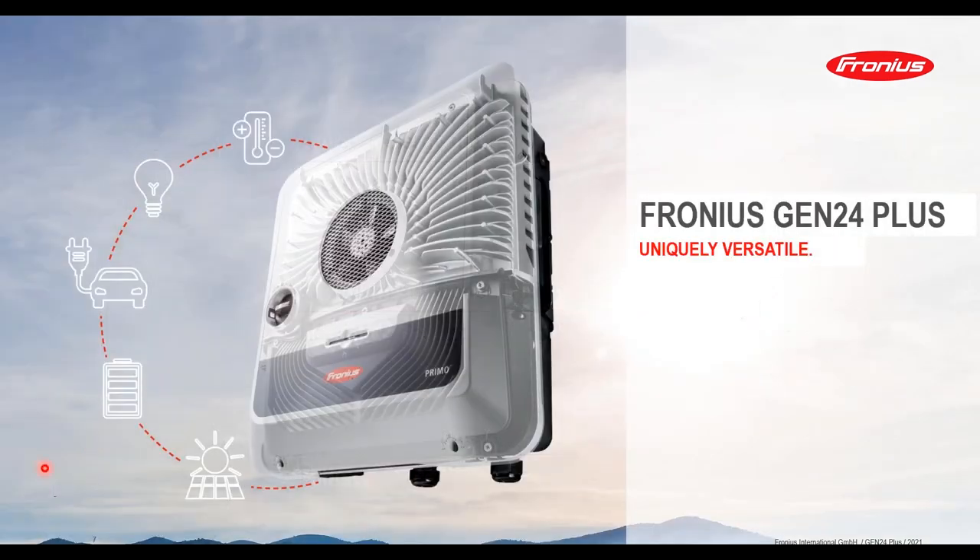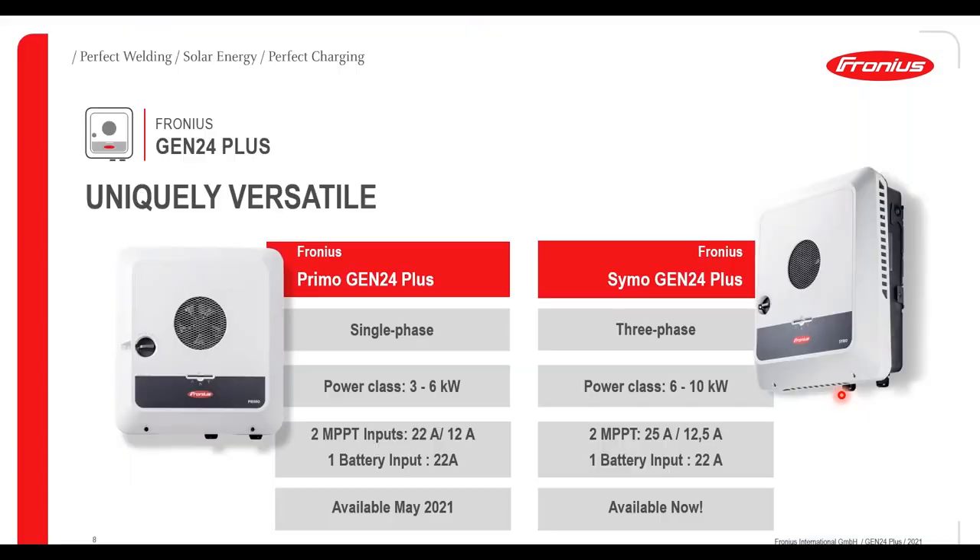We can do all of this with our new product, the Gen24 Plus. This inverter is ideal for those who want to be early adopters of the energy sector coupling area, or for those who are still undecided. The inverter allows for full integration now or slow development, adding products as they fit the user's lifestyle. It comes in the classic Primo and Symo distinctions: the Primo being a single phase inverter with power classes from 3 to 6 kilowatts, and the Symo being a three phase inverter with power classes from 6 to 10 kilowatts. Both come with dual MPP trackers and an integrated DC battery connection.